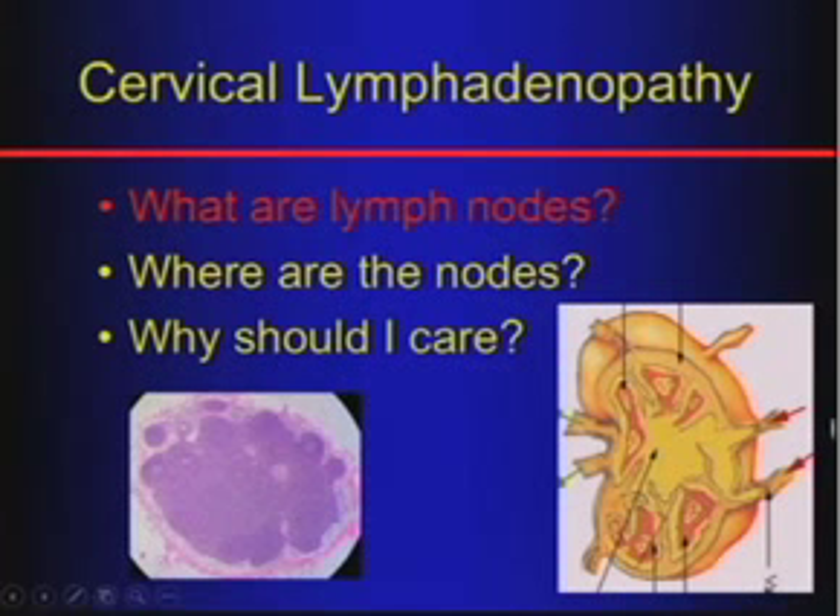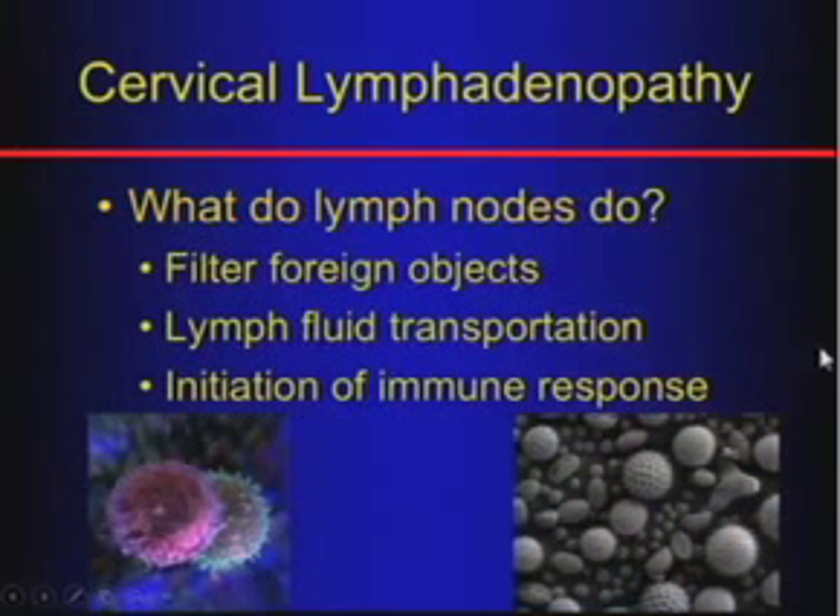So we're going to start off with what are lymph nodes. We have these lymph nodes in our head and neck, and there are more in the head and neck than the rest of the body combined. So it's a much bigger deal for us in the head and neck world than in a lot of other parts of the body.